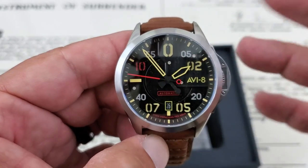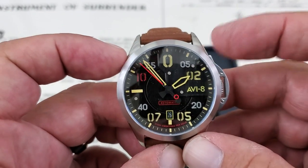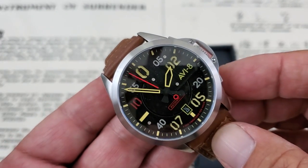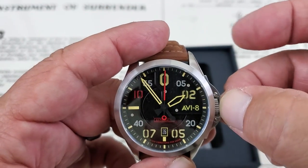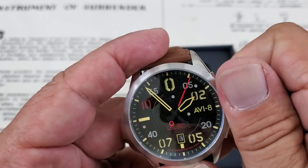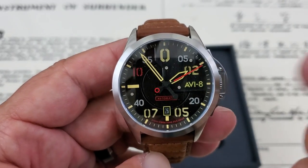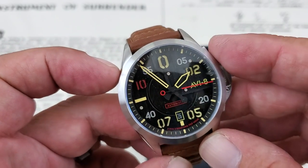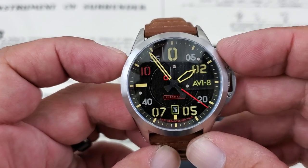The watch is running the Seiko NH35 movement, so you get a clean sweep of the second hand and date functionality down at the six o'clock position. You have a 24-jewel movement, hacking and hand-windable. Pull the crown all the way out and it stops the second hand. Push it all the way in and you have winding function. It does not have a screw-down crown — it is protected on this watch but you only have 50 meters water resistance, which is just fine for a watch like this. You get about 40 hours of power reserve out of the NH35, and it beats at 21,600 vibrations per hour.